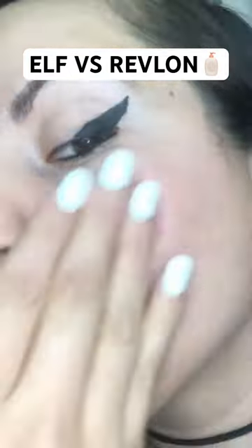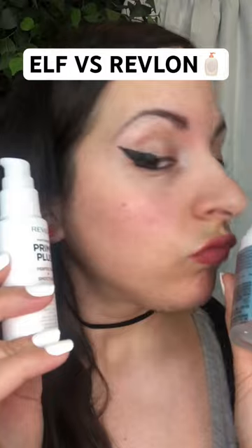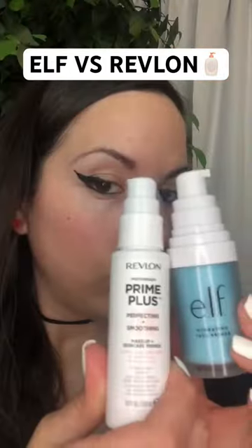Both are very pretty on the skin. I won't know what they're like underneath my makeup until I give that a try. But which primer would you prefer, the Revlon or the E.L.F.?